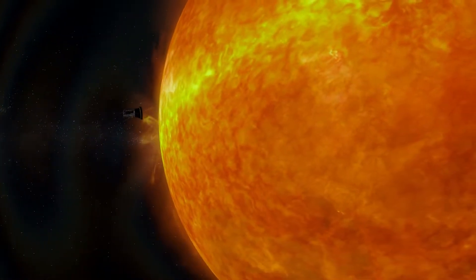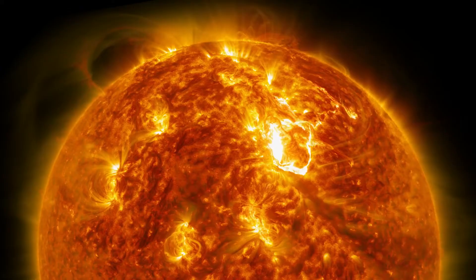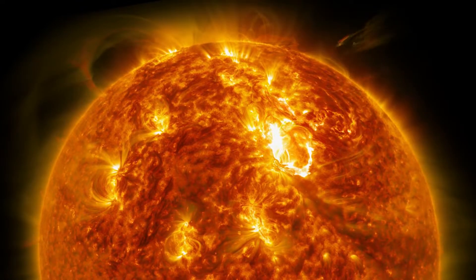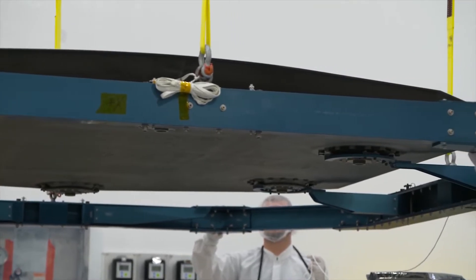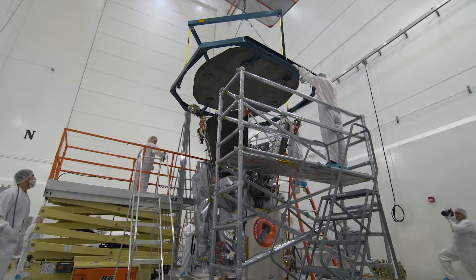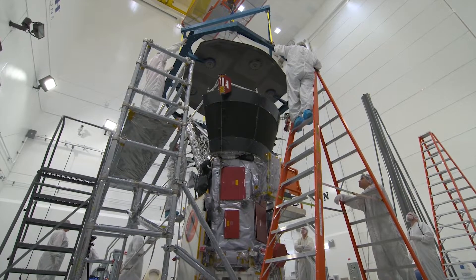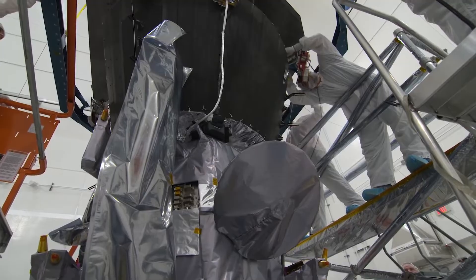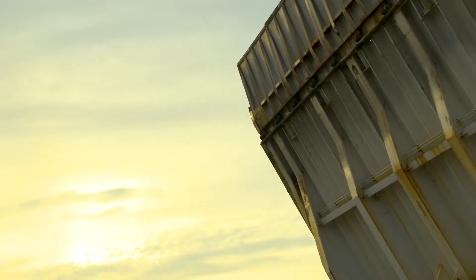The Parker Solar Probe will be the first mission to travel through the searing heat of the Sun's corona. Traveling this close is only possible because of the spacecraft's protective heat shield, where temperatures on the spacecraft reach 2,500 degrees Fahrenheit. Previous missions have studied the Sun from afar, but the Parker Solar Probe is actually going and touching — almost kissing — the Sun, so we can learn so much more.